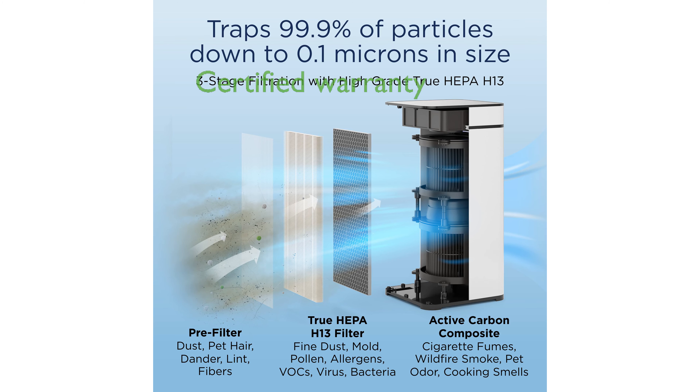It is certified by CARB, ETL, and Energy Star, and comes with a lifetime warranty for peace of mind. The replacement filter lasts up to 3,000 hours, approximately six months, ensuring long-term use without frequent maintenance.